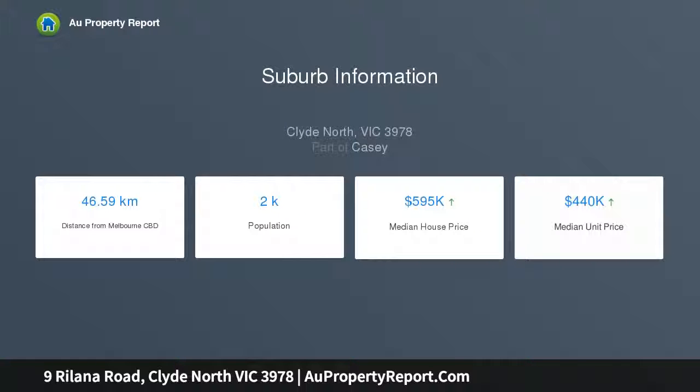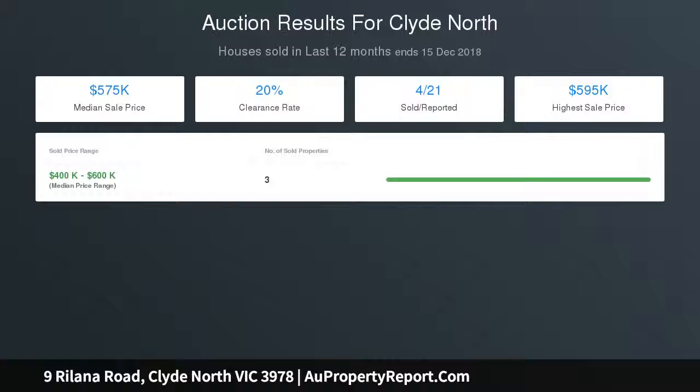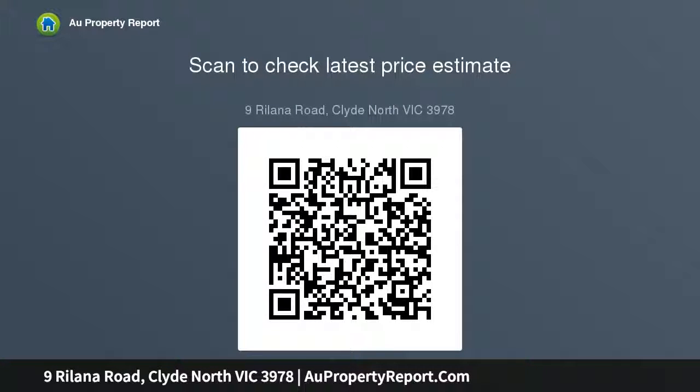Currently leased for $1,629 PCM with a fantastic pre-approved tenant. This lovely home is sure to be snapped up quickly, so contact NERO on 0407 960 250 or 5991 1800 to arrange a private inspection. Thank you.